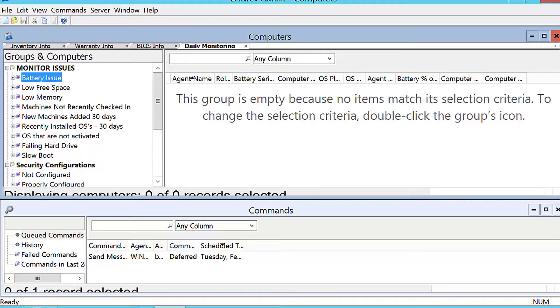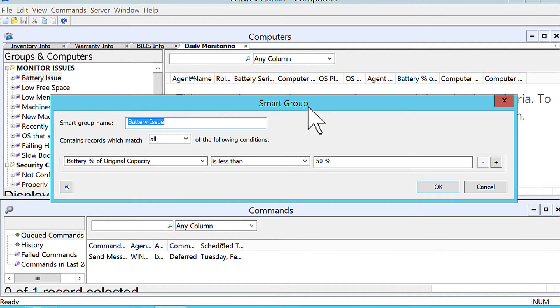That seems interesting. Can you show me how that looks? Sure. So I've got some sample smart groups here, just to give you an example of what it actually looks like. These smart groups are in plain English — there's no query language you have to learn. It's basically what is the information item, the comparison value, and what do you want to compare it to on the right-hand side. So using the example from before, battery percentage of original capacity is less than 50% — I'm going to consider that a bad battery.